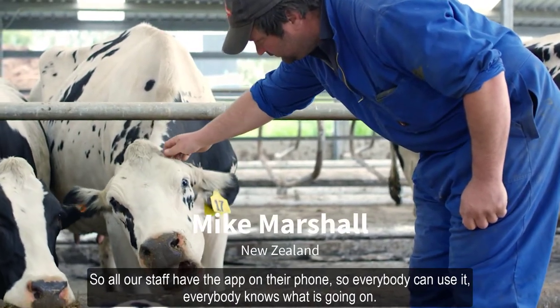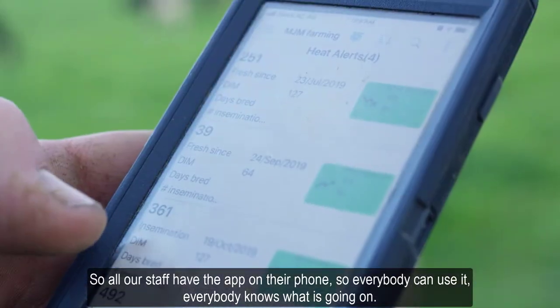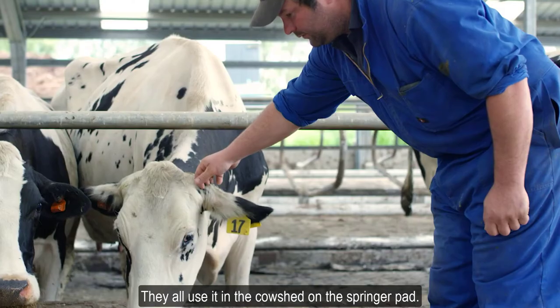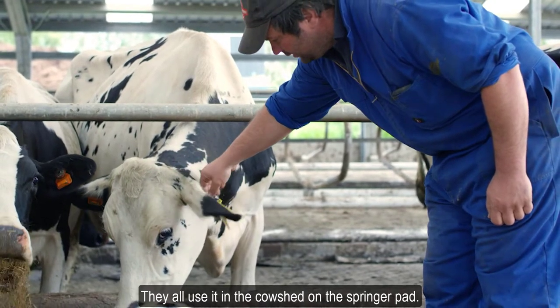All our staff have the app on their phone, so everybody can use it. Everybody knows what's going on — they all use it in the cow shed on the springer pad.